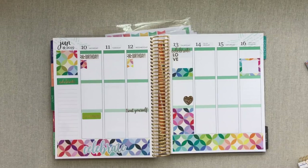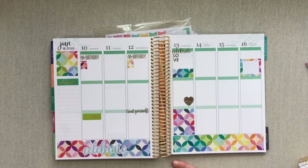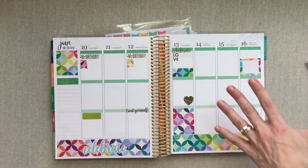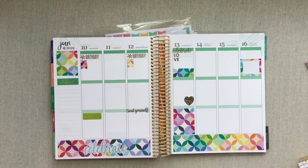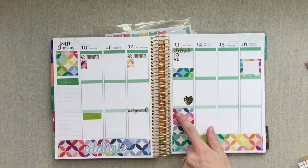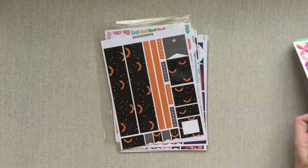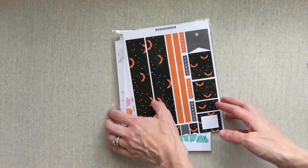That wouldn't normally be the norm — that was because it's a birthday week. Also it's summer when our lives are slower, so I knew I wouldn't need all my room. During the school year I have many more events and scheduled things to write down and might not put this many stickers on a week even if I wanted to. All these mid-century stickers came from her sticker page — the whole page is one theme.